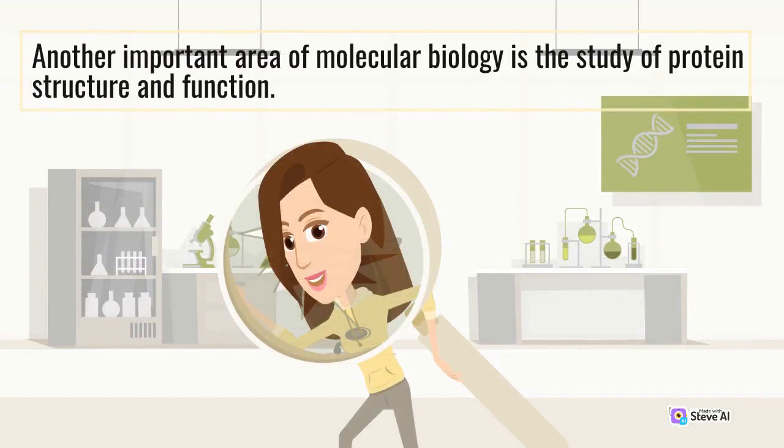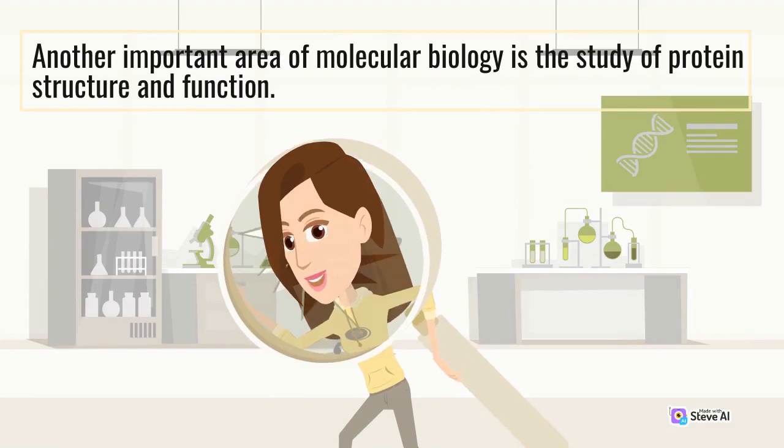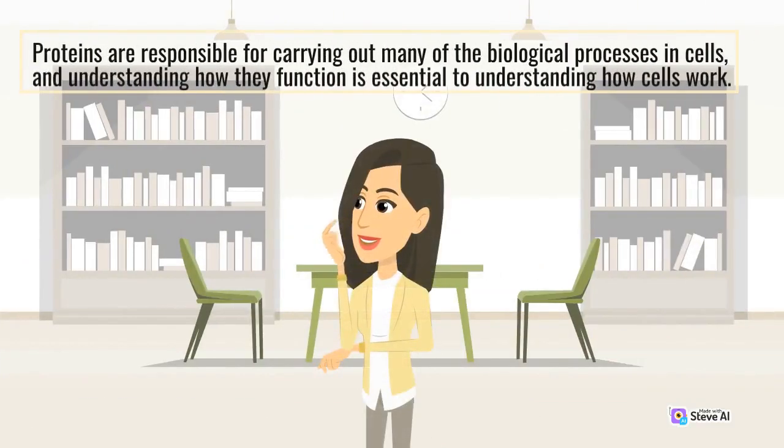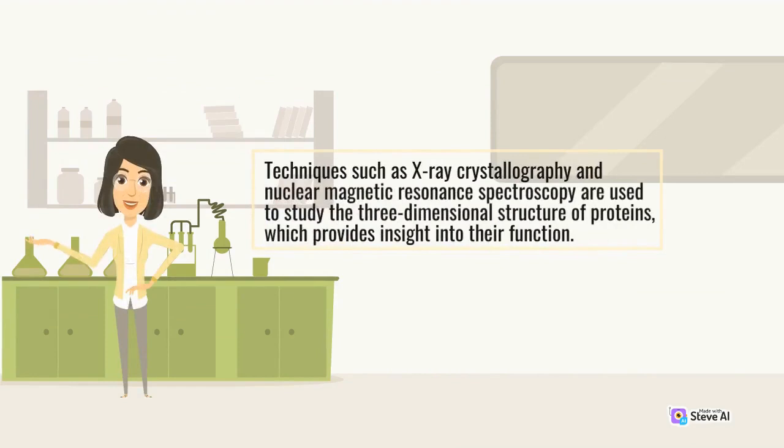Another important area of molecular biology is the study of protein structure and function. Proteins are responsible for carrying out many of the biological processes in cells, and understanding how they function is essential to understanding how cells work. Techniques such as X-ray crystallography and nuclear magnetic resonance spectroscopy are used to study the three-dimensional structure of proteins, which provides insight into their function.